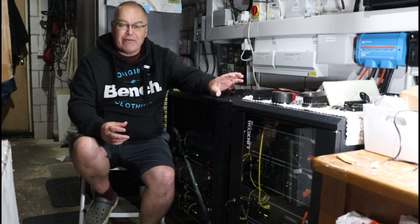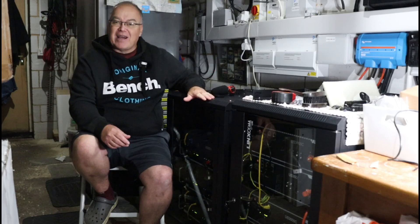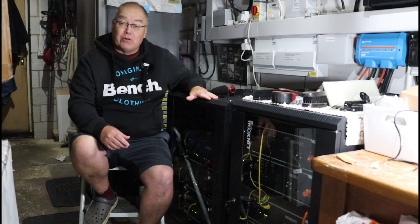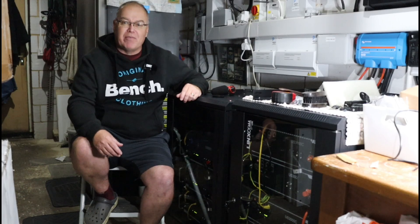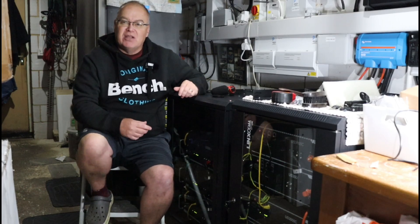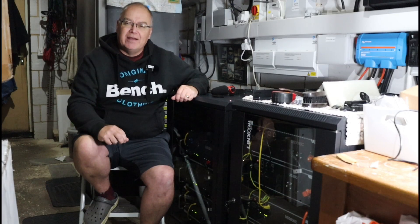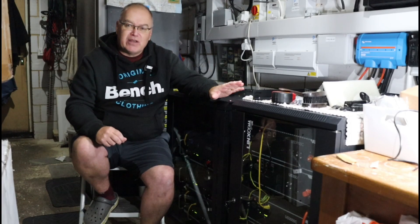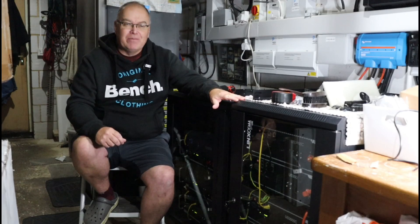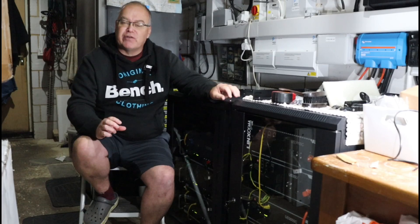So the question is why? Why, if 17 and a half kilowatt hours — these five US3000s — if that's enough, why have I added another cabinet and another 15 kilowatt hours of three US5000s? I've already said it's not a money thing. It's not about payback or return on investment. I don't want my money back from buying these extra batteries. So what are they providing for me if it's not a return on my investment? There are two things really as to why I've gone for extra capacity.